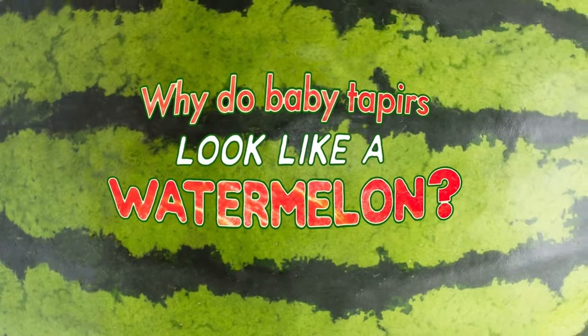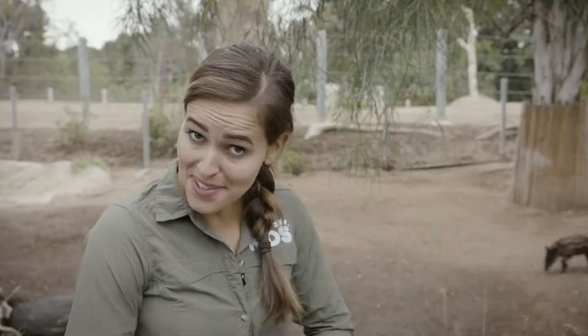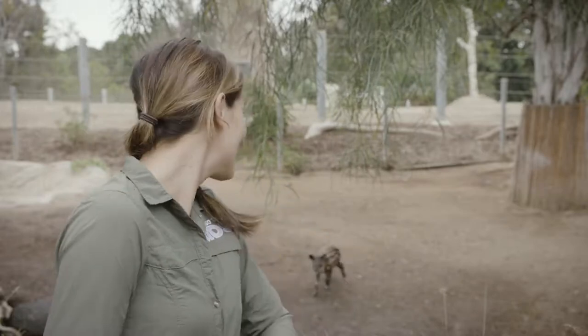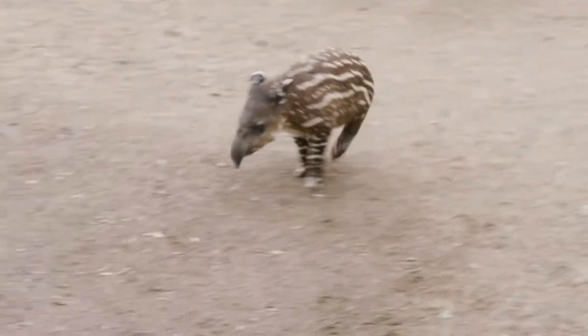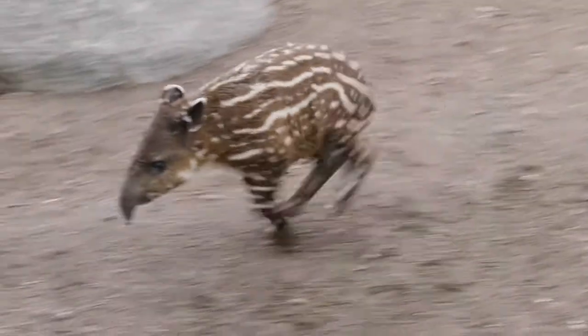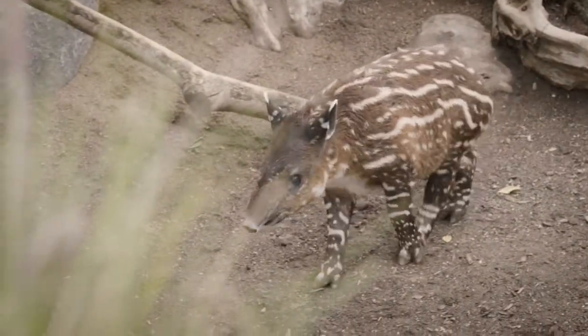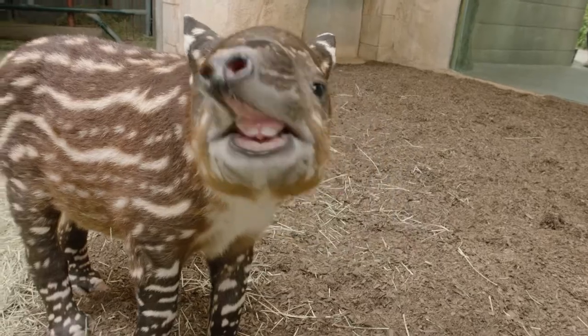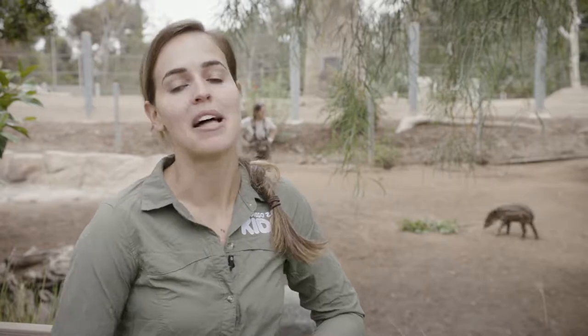Why are baby tapirs born with stripes and spots and look like a watermelon? That's an excellent question, Alana. Let's take a moment to appreciate just how adorable our baby tapir is. They do look a little bit like a watermelon.